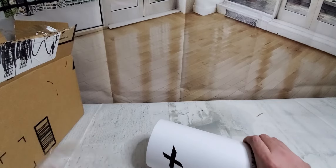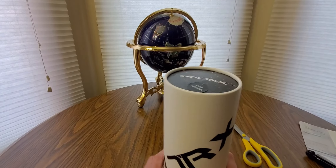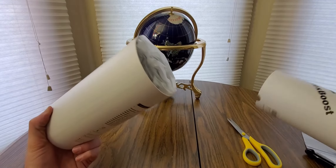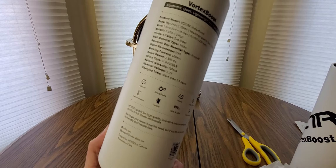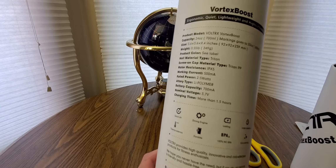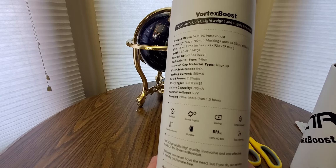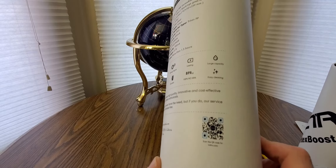This is the first time ever using one of these, so if I could do it, you guys could do it. Nice packaging though. Sorry about that — had a little error. Here we go — midnight black! Yeah buddy, here it is. Nice packaging. We got all the good info: quick stir, strong engine, long-lasting battery, large capacity, thermal tolerant, durable, BPA-free — 100% no BPA — easy clean, and there's a website with all that good info.